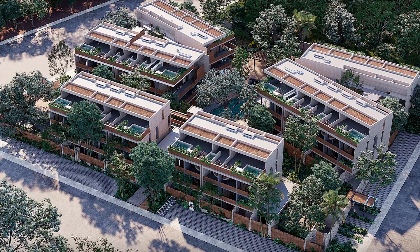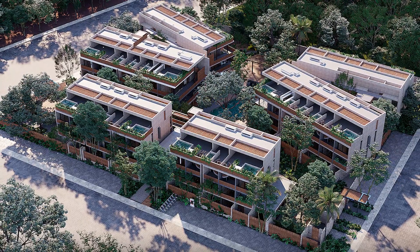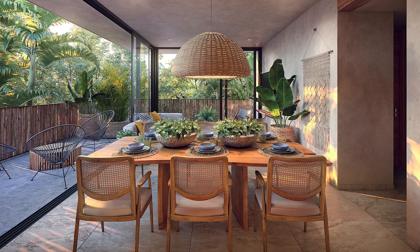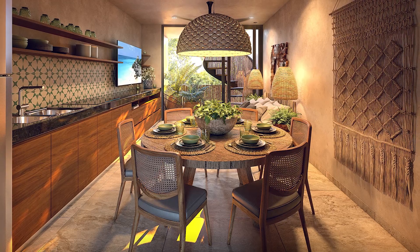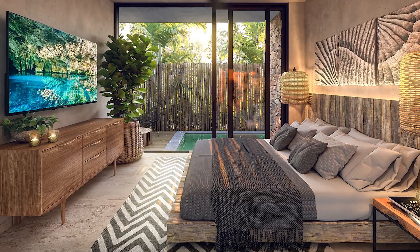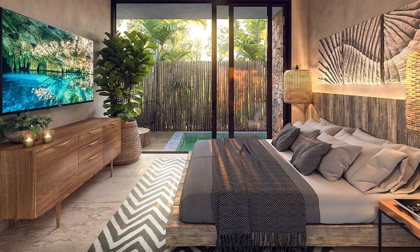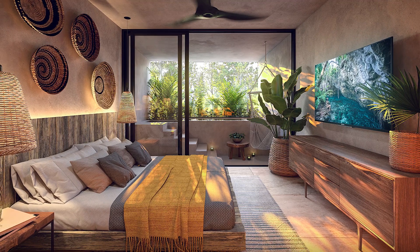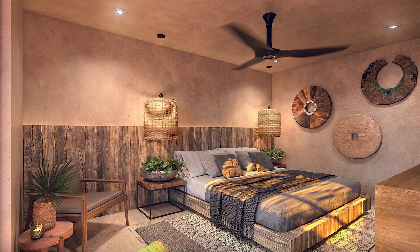Today we bring to you another Tulum Real Estate presentation — Nativa Tulum. This beautiful development is located in Tulum, very close to what is considered Tulum downtown: five-minute bike ride from downtown, ten-minute car ride from the beach. Remember, Tulum is located 45 minutes from beautiful Playa del Carmen and 90 minutes from the International Airport of Cancun.